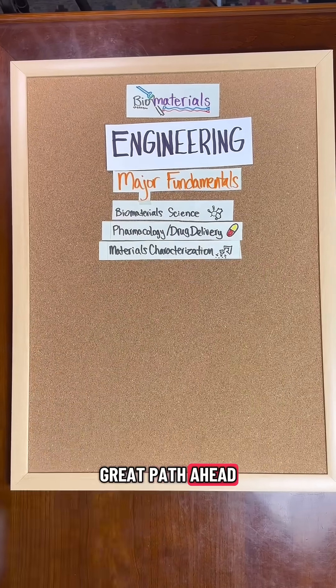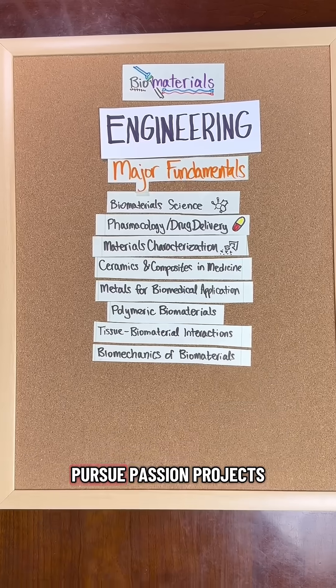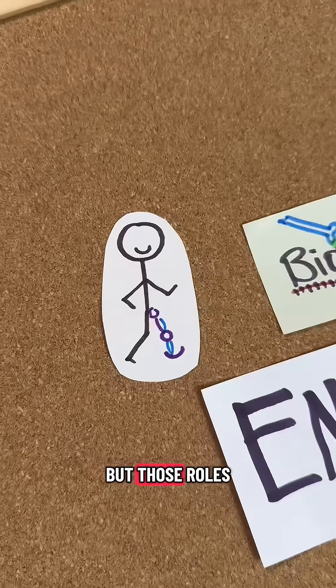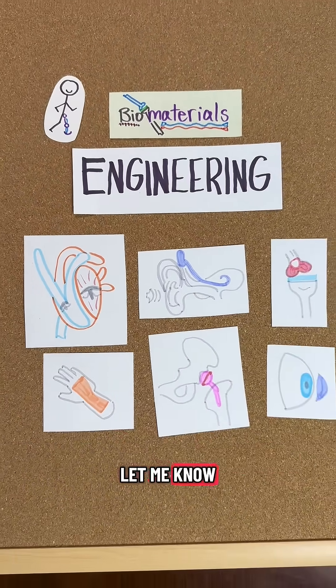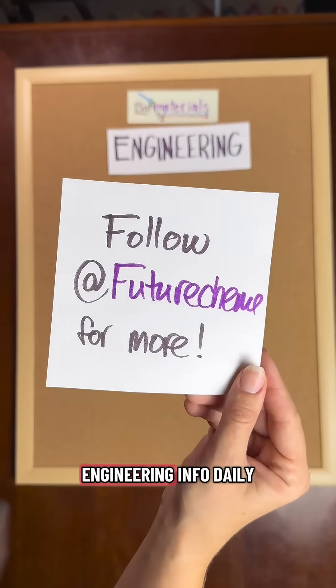That way, you can forge a great path ahead. Bottom line, if you pick biomaterials, you've got to be prepared to work hard, pursue passion projects, and be nimble in the job hunt to get into your dream roles. But those roles will be pretty damn cool. So are you considering biomaterials engineering? Let me know what topic I should deep dive next in the comments, and follow Future ChemE for engineering info daily.